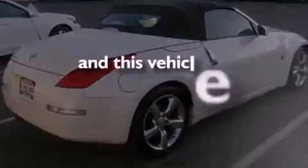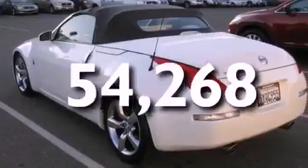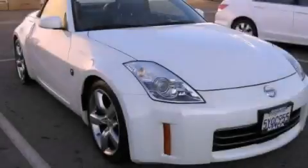This vehicle has fewer than 55,000 miles on the odometer. This vehicle is sure to sell fast. Call and arrange your test drive today.